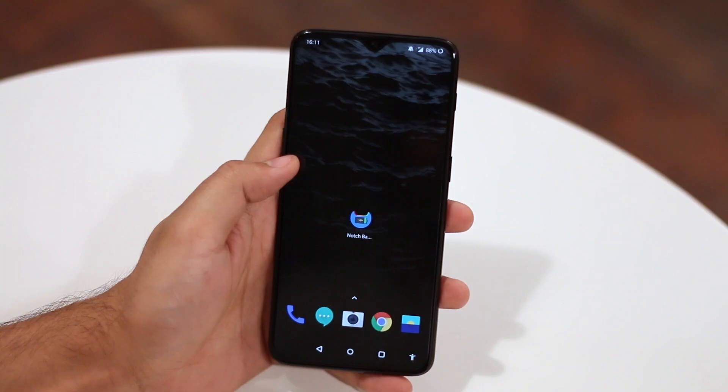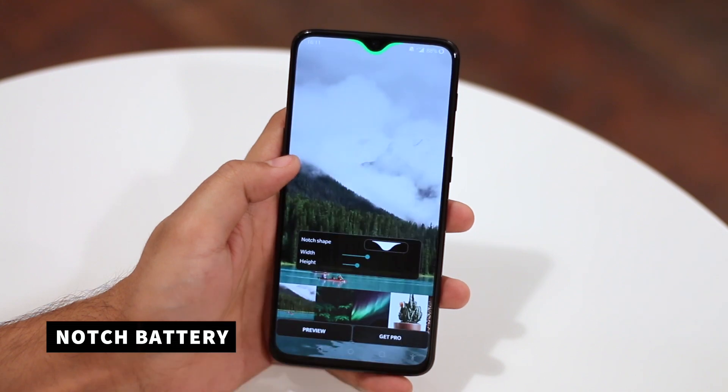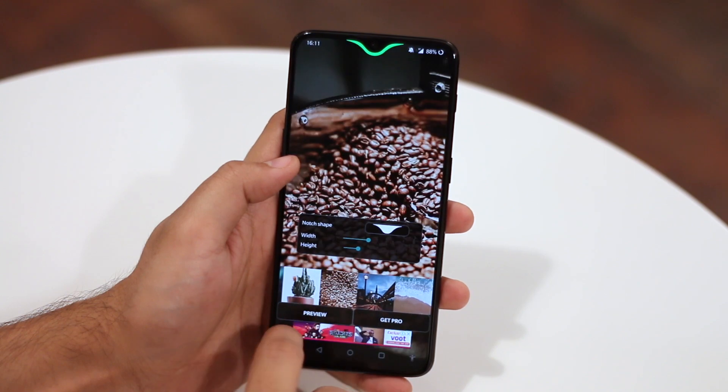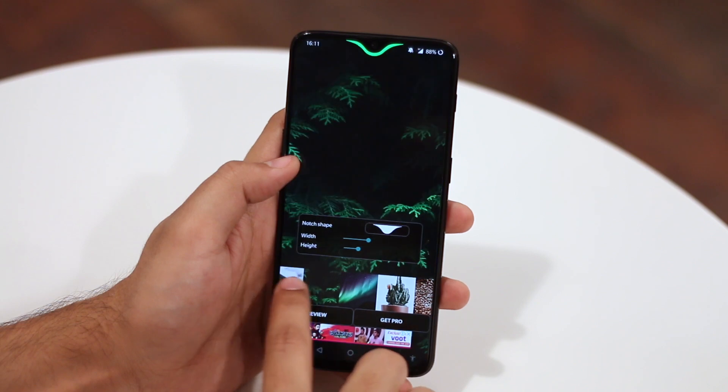The notch was one of the reasons I chose the Pixel 3 over the Pixel 3 XL, and I'm glad that the S10 and even the Vue 20 are putting the notch charade to an end. But for most of you who are still stuck with a notch, why not use it creatively? Notch Battery sets a battery bar around the notch. It can be used with any notch style and, most importantly, it works without asking for any special permission as it's just a live wallpaper.